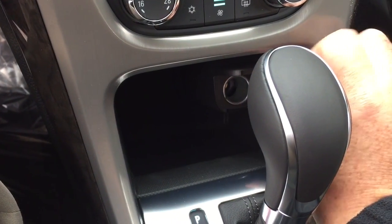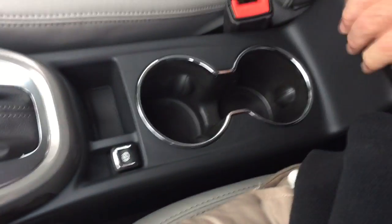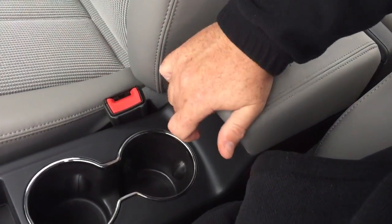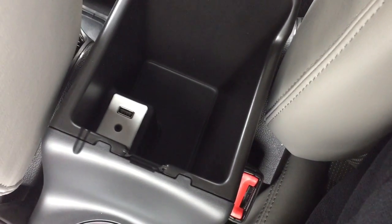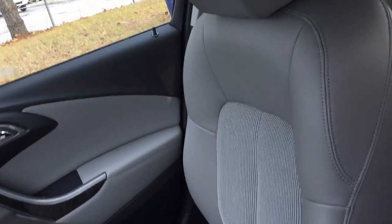Down here there's a 12-volt adapter for connectivity, the gear shifter, electronic parking brake, a pair of cup holders, and a nice leather-wrapped armrest that slides back and forth. Inside the armrest there's storage space along with a USB port and auxiliary input.